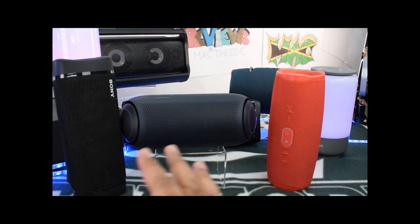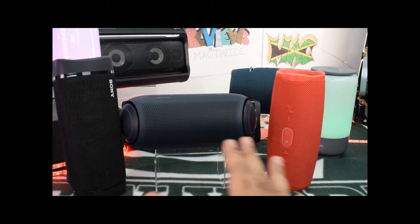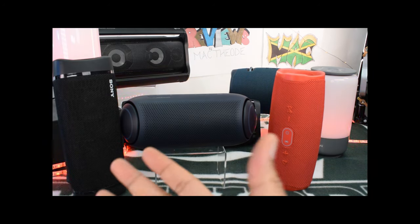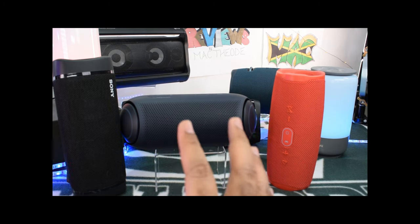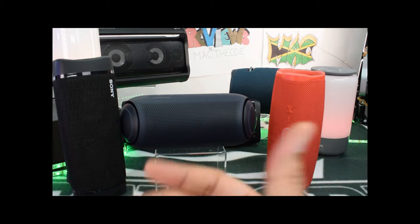The mesh material on both the Sony and the JBL are also reasons why those feel nicer in the hand to me. Whereas the LG, even though it has that pill look, the plastic all the way around just didn't suit my needs — but that's just me.